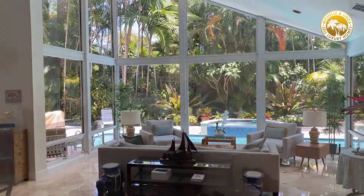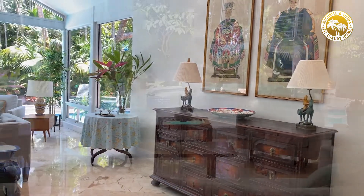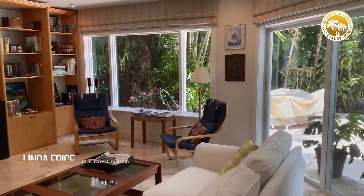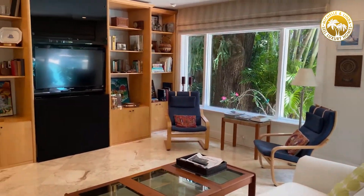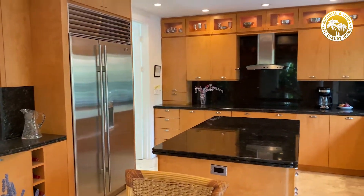This house is amazing because it really does focus on the outdoor and brings the outdoor in, thanks to the wall of glass. It's an amazing house — kind of what everybody's looking for: the high ceilings, the light and bright, the beautiful greenery behind it.